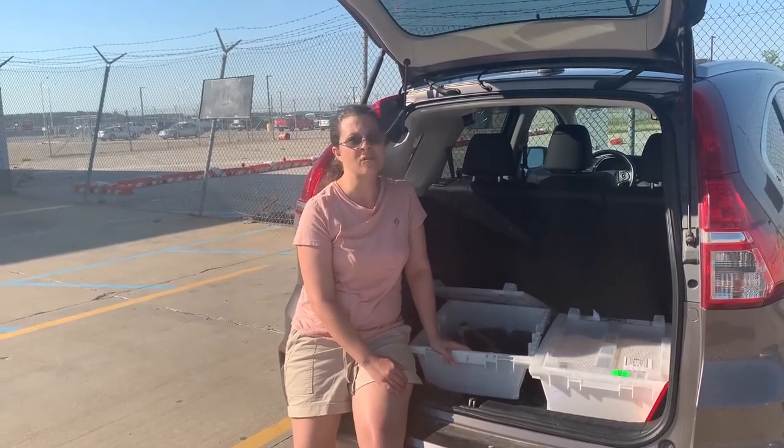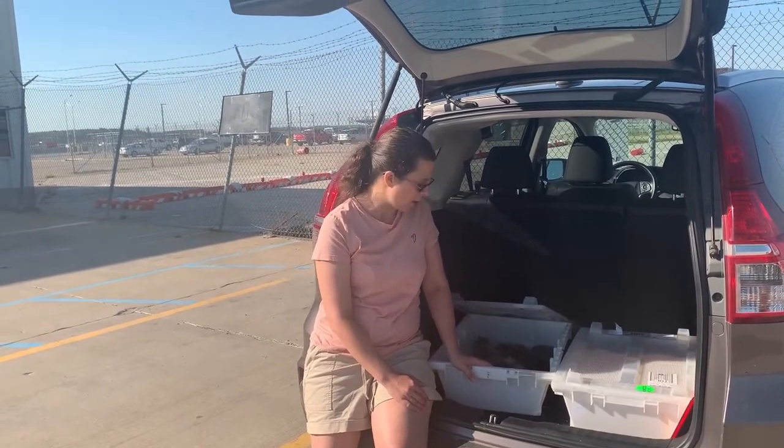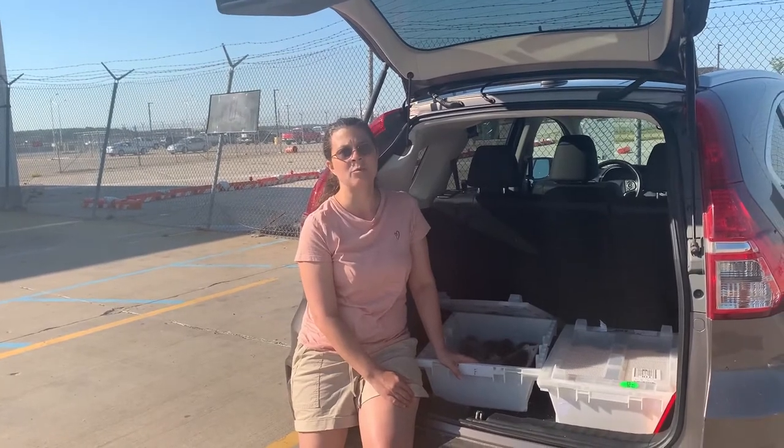I sat on hold for over an hour the first time and didn't even make a connection. First you have to make sure your departure airport ships and your receiving airport does receive.